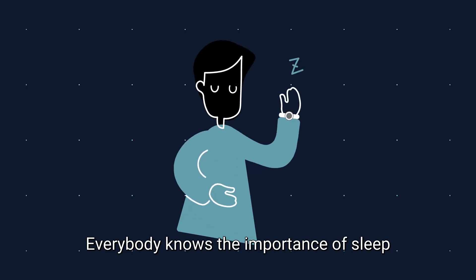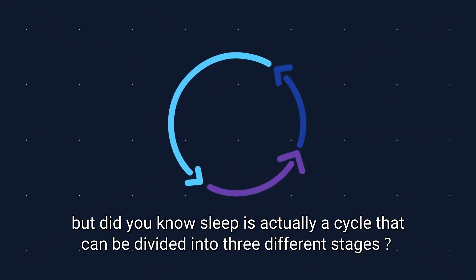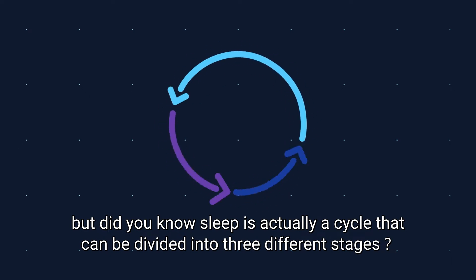Everybody knows the importance of sleep, but did you know sleep is actually a cycle that can be divided into three different stages?